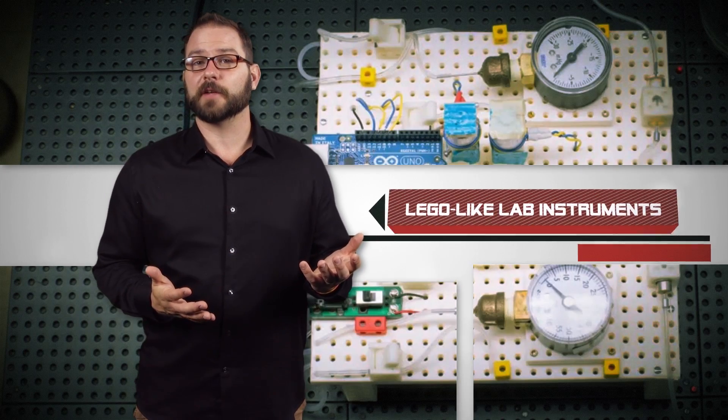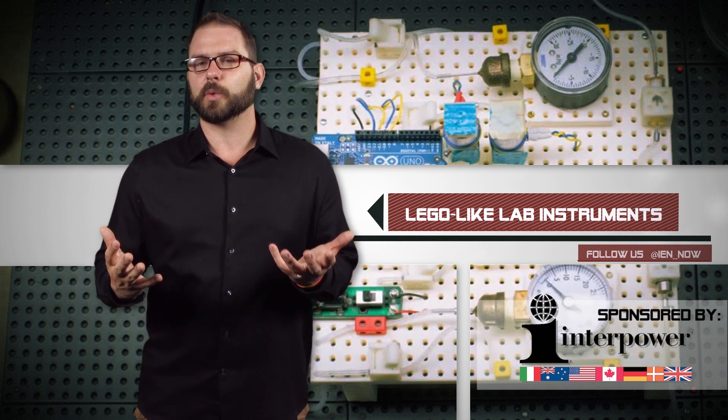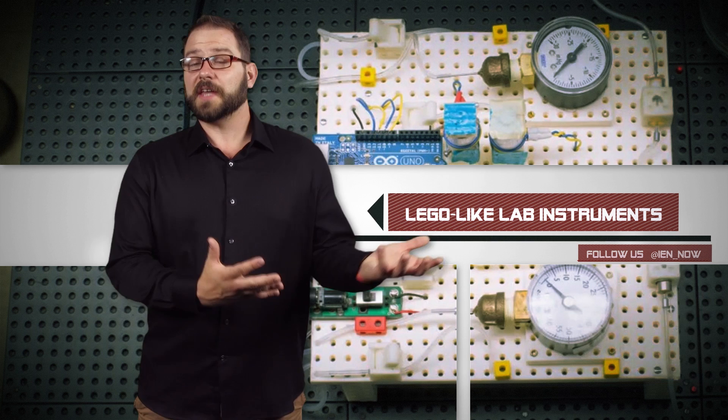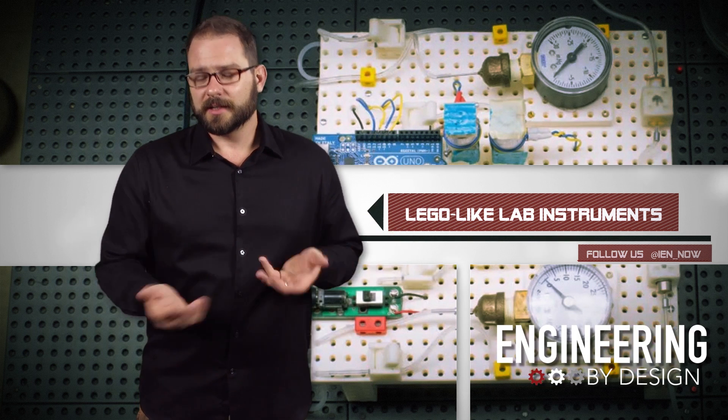A team of University of California Riverside researchers has created a system of blocks that essentially work like Legos — only they build customized chemical and biological research instruments.